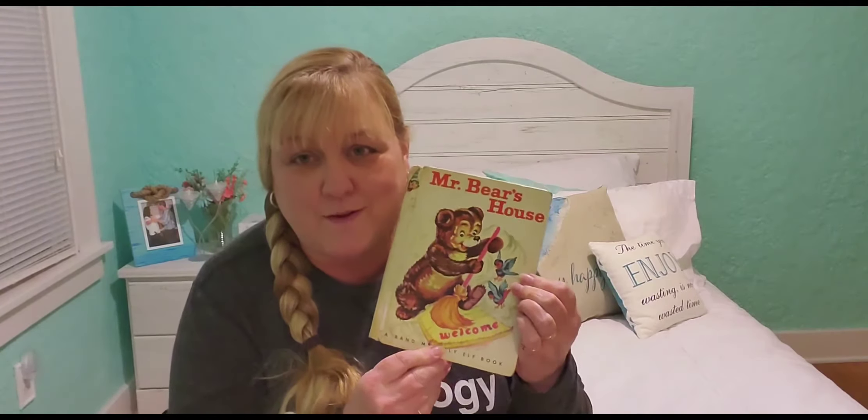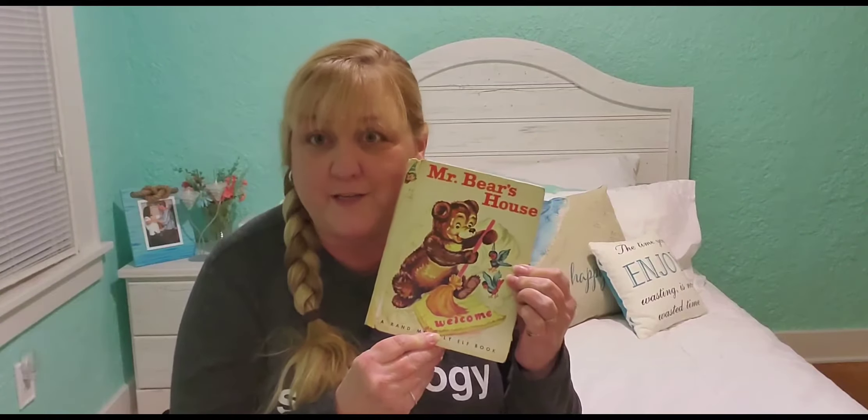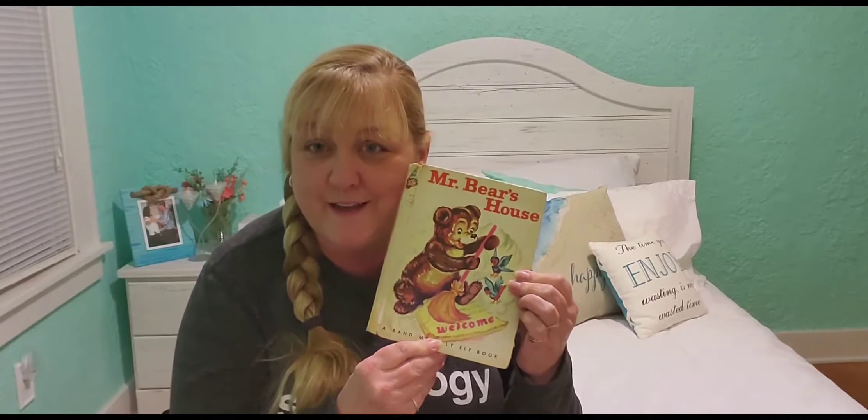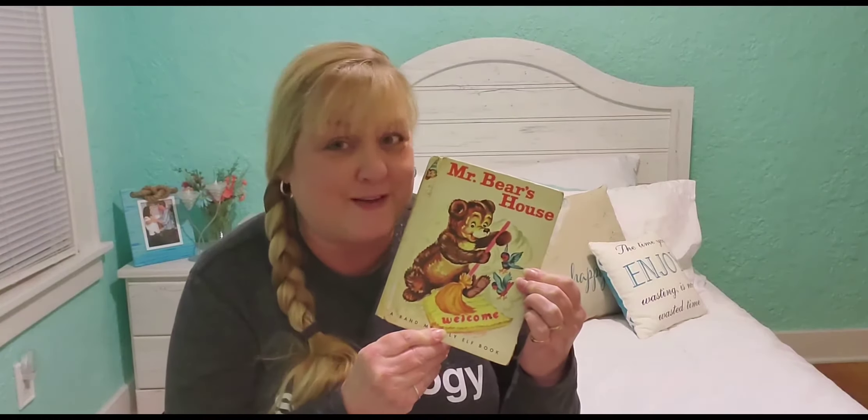There's Mr. Bear. And look right here — it says Welcome. That means I guess he's inviting us inside, isn't he? So let's go inside this book and see Mr. Bear's House, shall we?